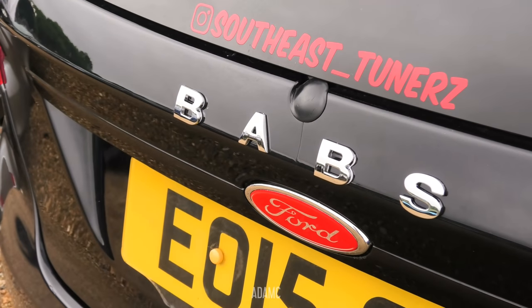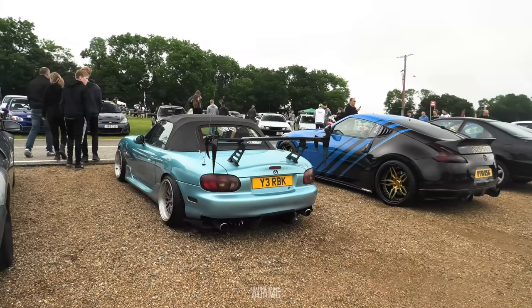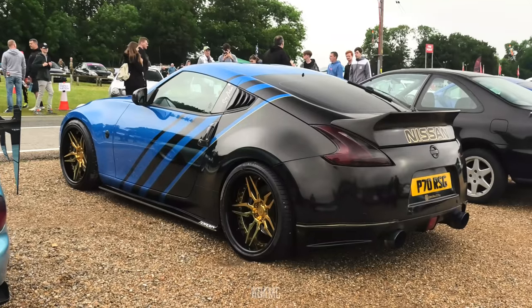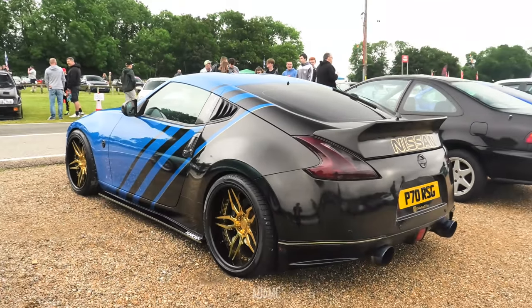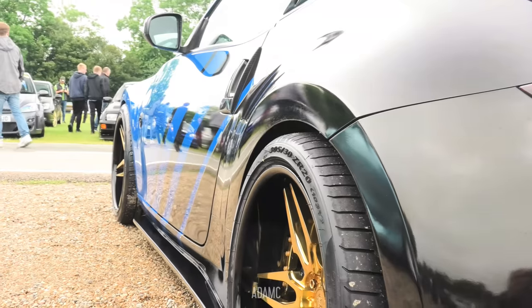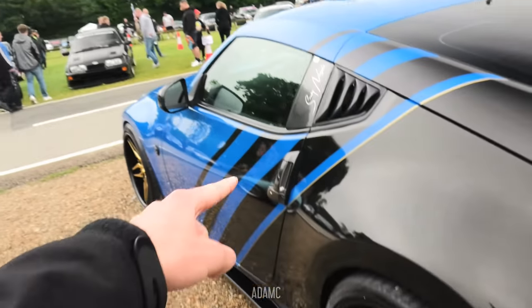It's Babs the Fiesta — I'd be so tempted just to take the B off that sticker. Beyond the Mark II MX-5, we have this blue and black Nissan 370Z with gold details. Those wheels are absolutely incredible. I like the colour coding — he's got various similar tones to mine: blue through to gold, blue through to gold.